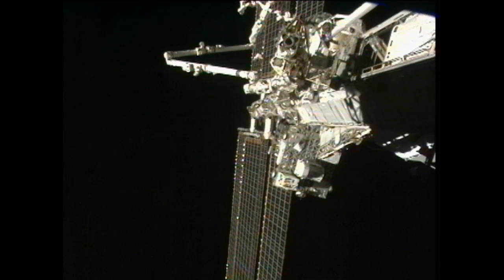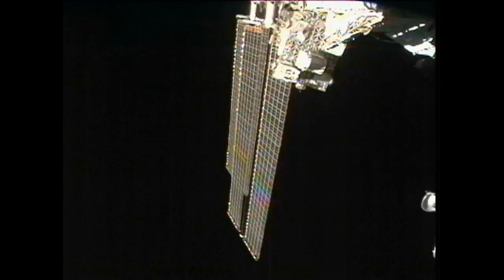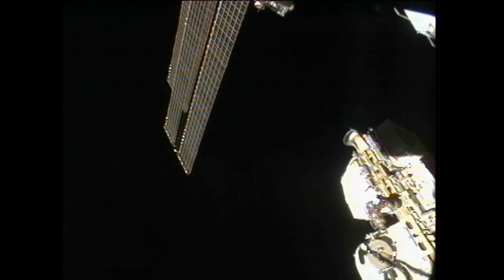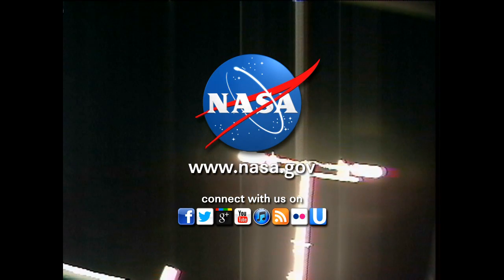On Wednesday they'll move a direct current switching unit from external stowage platform 2 over to external logistics carrier 2, and on Thursday they'll be stowing the Dexter unit on the mobile base switching unit. It is a very busy week of robotic operations guided by folks on the ground, freeing the crew on orbit for all of the up-close and personal research that needs to be conducted aboard the space station.